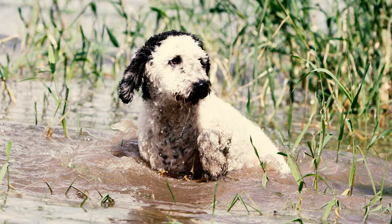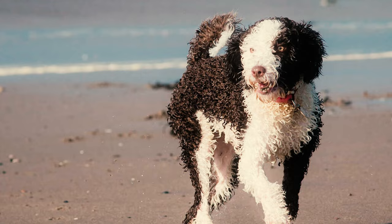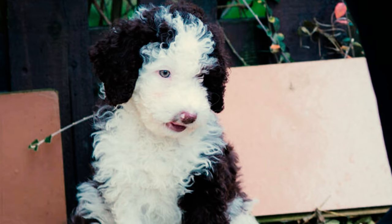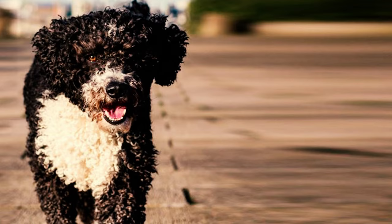Fact 4: These dogs boast a distinct and expressive face characterized by a moderate stop. Their medium-sized oval eyes exude brightness and intelligence. These slightly slanted eyes are highly expressive, ranging in color from hazel to dark chestnut, complementing the coat beautifully.